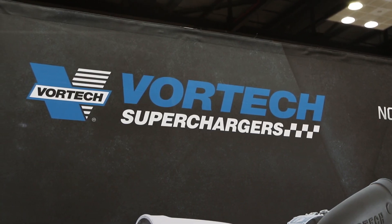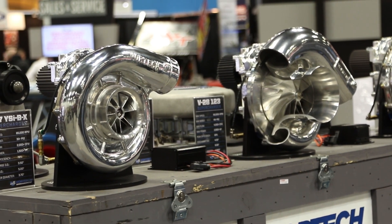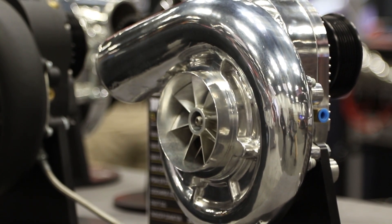Hey everybody, I'm your man Dennis Pitsenbarger. We're here at PRI, the Performance Racing Industry Show, with my friends from Vortec Superchargers, including Lance Keck. One of the great things about Vortec is you've just celebrated 25 years in the industry — a great feather in your cap. Talk about some of the accomplishments you guys have enjoyed over the years with forced air induction.